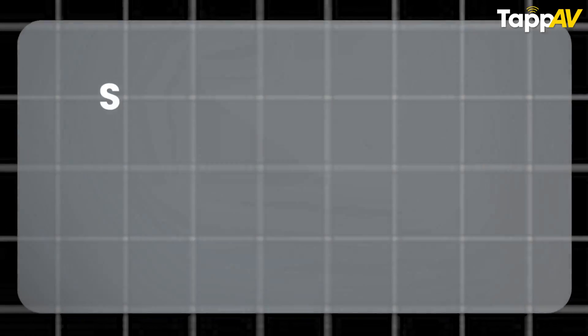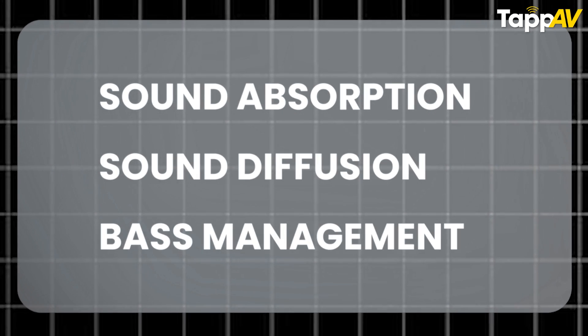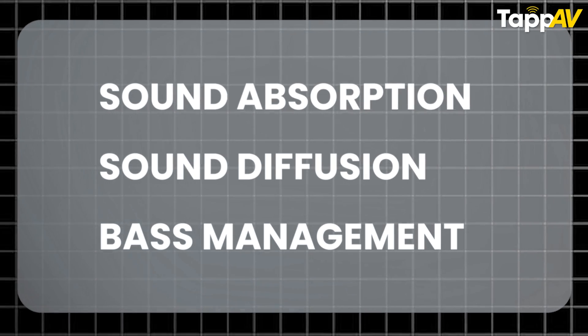There are three pillars of acoustics in a home cinema room. The first is absorption, the second is diffusion, and the third is base management. All three are required in any home cinema room to get the best acoustic experience.